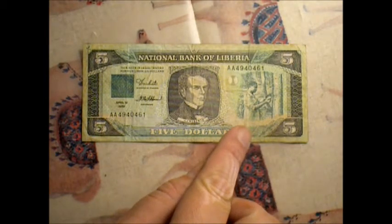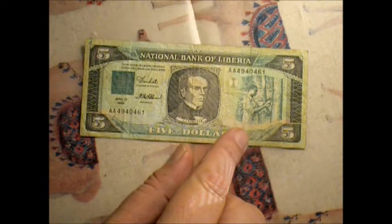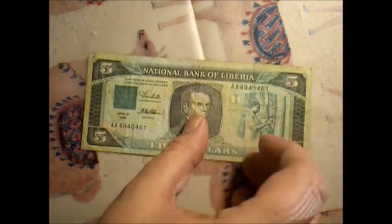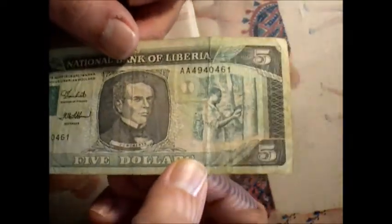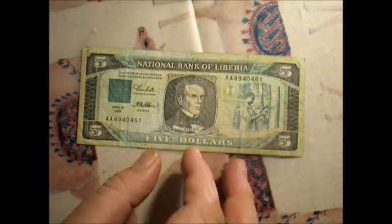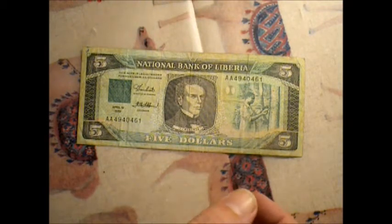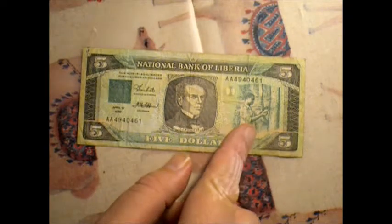You have a feller over here working on a tree — it looks kind of like he's doing something with sap, maybe. I think he's collecting sap off of a tree. Maybe he's making syrup. Maybe Liberia is competing with Canada for the global syrup industry. I don't know. But I find that fascinating.